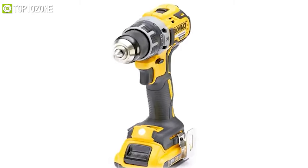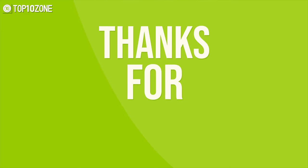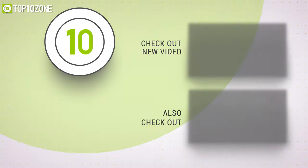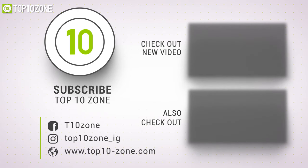So that was our list of the top 10 basic home tools just for you. Thanks for watching our video. Like, comment, and share with your friends if you find this video helpful. Subscribe to our channel if you want more videos like this on your feed. Thanks.